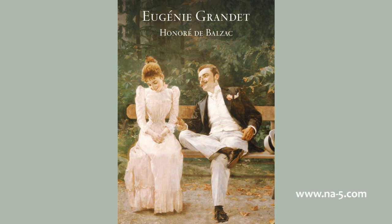A description of the other parts of the dwelling will be found connected with the events of this history, though the foregoing sketch of the hall, where the whole luxury of the household appears, may enable the reader to surmise the nakedness of the upper floors. In 1819, at the beginning of an evening in the middle of November, La Grande Nanon lighted the fire for the first time. The autumn had been very fine. This particular day was a fête day, well known to the Cruchots and the Grassinistes. Everyone remembered that the day was the anniversary of Mademoiselle Eugénie's birth.